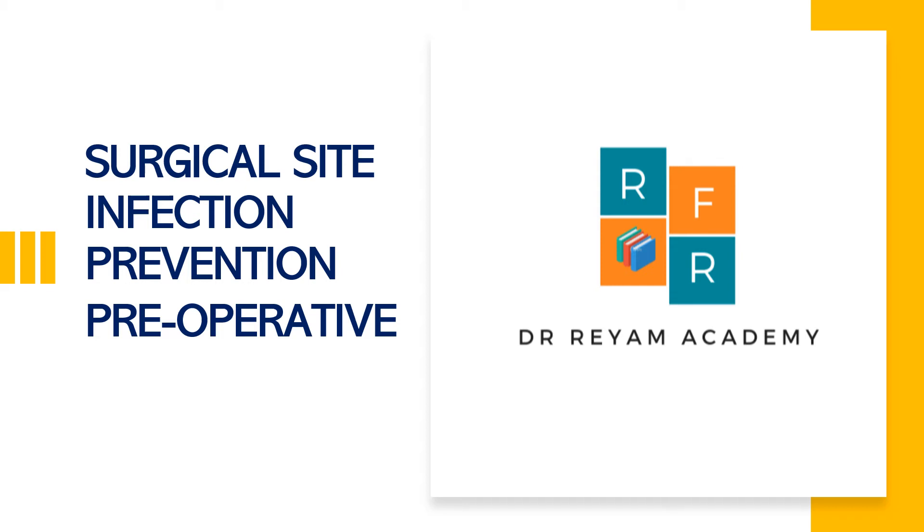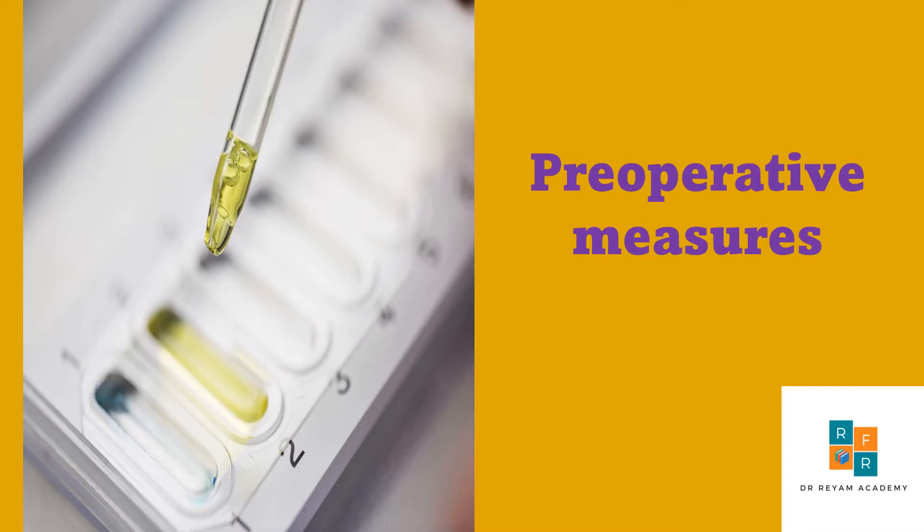Hello, this is Dr. Riam Academy channel and I'm Dr. Riam. In this video I'm going to cover preoperative measures to prevent surgical site infection. Several strategies have been employed to reduce the incidence of surgical site infection, and in this video we will outline these measures in the preoperative period.